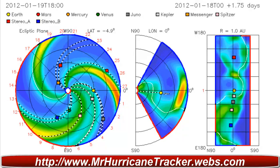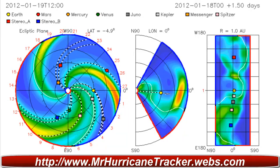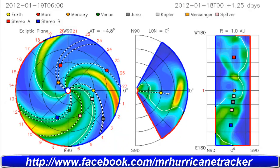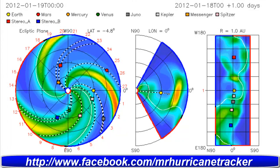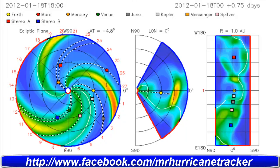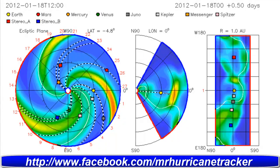We'll continue to keep the update right here on MrHurricanetracker.webs.com. Stay tuned for the latest updates and information, and I'll continue to keep you posted on this breaking news with the CME. I'll try to do another video later tonight — thank you for your support, and thank you very much for watching. Don't forget to rate, subscribe, and comment, and have a great day.